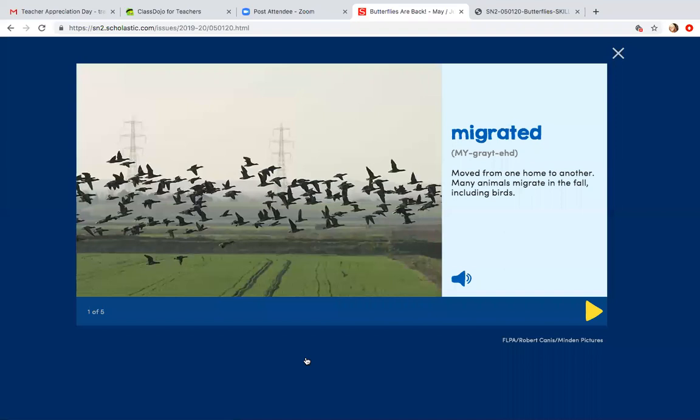Let's go ahead and take a look at the vocabulary words we're going to be seeing in this section. 'Migrated' — moved from one home to another. Many animals migrate in the fall, including birds. Let's make a real-life connection. Have you ever noticed big flocks of birds flying south for the winter? Growing up in western Pennsylvania, we would always see Canadian geese that would migrate south over the winter. Other birds we would notice would be robins. We would know spring was on its way as soon as we saw a robin red breast in our backyard — so it migrated back.